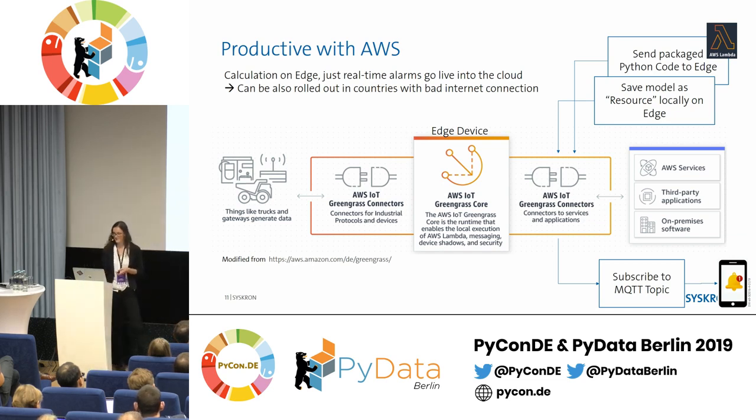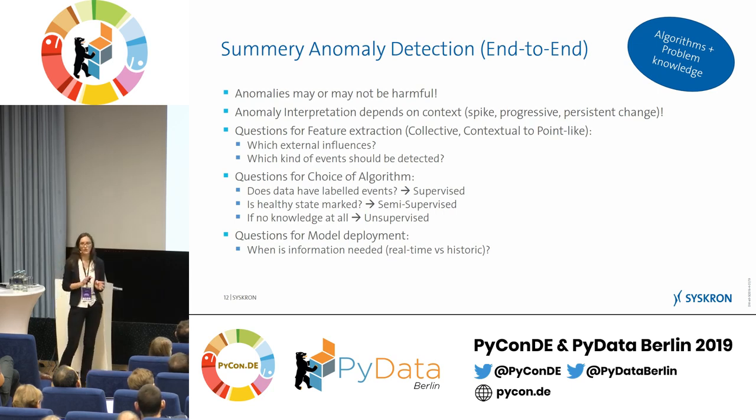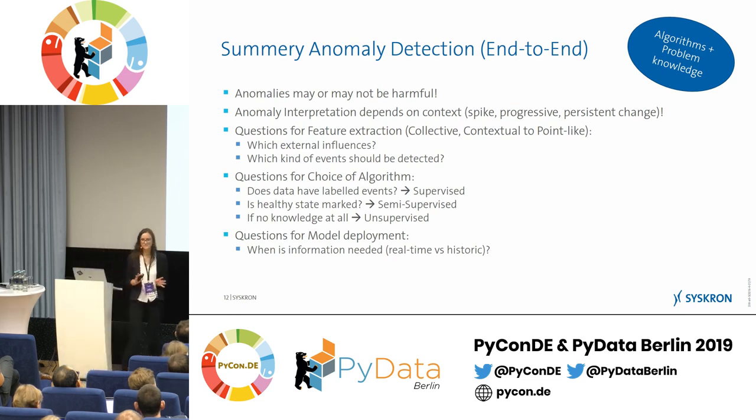To summarize: anomalies may or may not be harmful — they are completely neutral, and it's important to communicate this to users. If an anomaly is flagged, check the machine, but it can have different causes — maybe maintenance was just done, or something is actually broken.